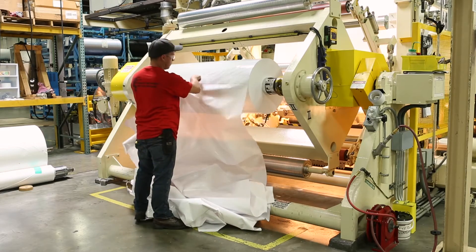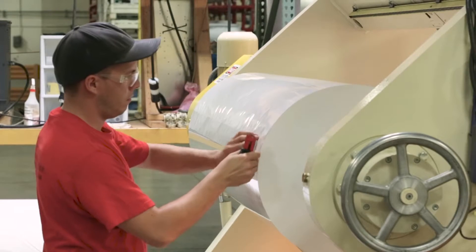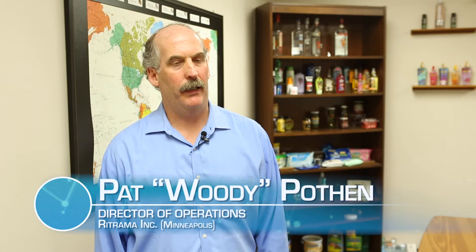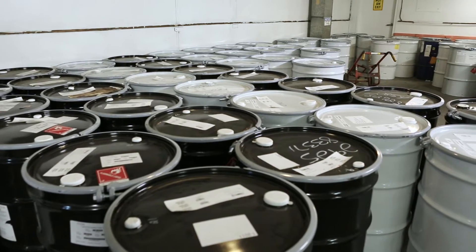Our basic process at Retrama is adhesive coating pressure sensitive material. We take in liner paper — the part that gets pulled off a label and thrown away — adhesive coat it to the liner, and then laminate it to a film. Air emissions are our primary concern for our solvents.